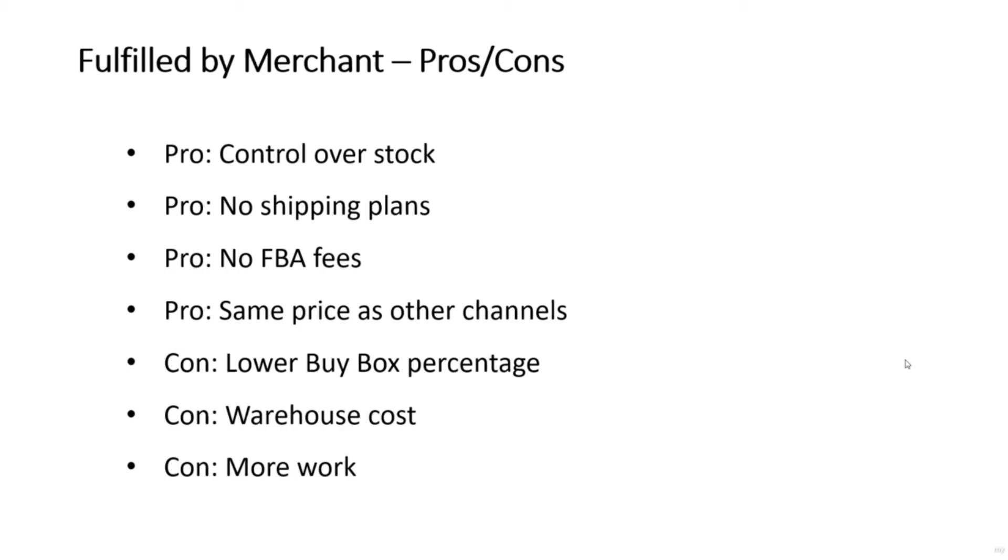On the minus side, items fulfilled by merchant will potentially have a lower buy box percentage, as Amazon gives preference to items fulfilled by Amazon. If you're fulfilling items yourself, you will need your own warehouse with the large costs involved, and you'll have to pack the items yourself with all the work that entails.